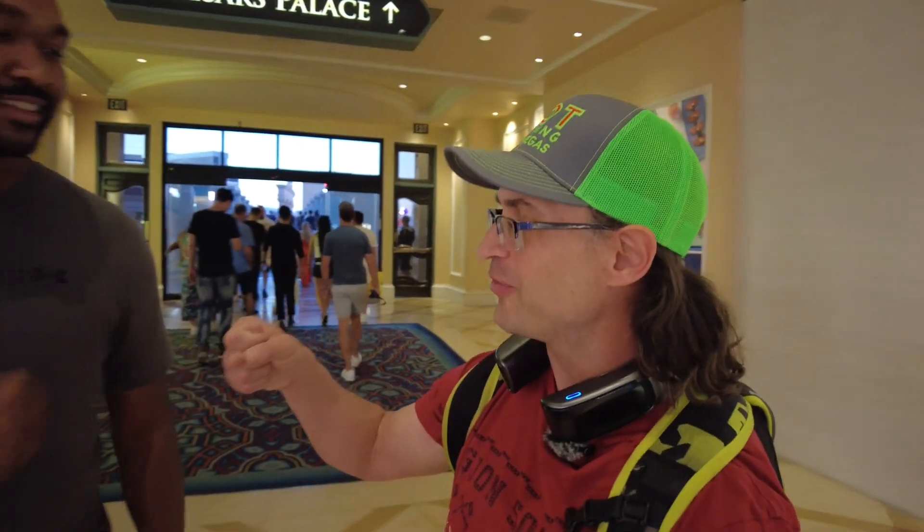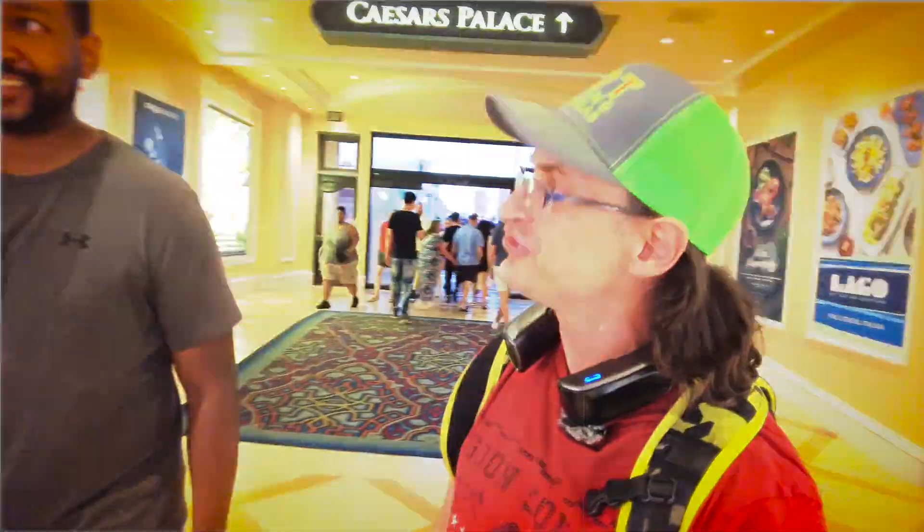I'm talking to Brandon from Detroit, who's lived in Vegas for seven years now. I asked him for a local's number one tip to stay cool. He said: stay hydrated — water is a must — hit a pool, stay indoors as much as you can, and mostly just drink water. Funny enough, that's exactly what I said too. Brandon concurred. Thanks, Brandon!